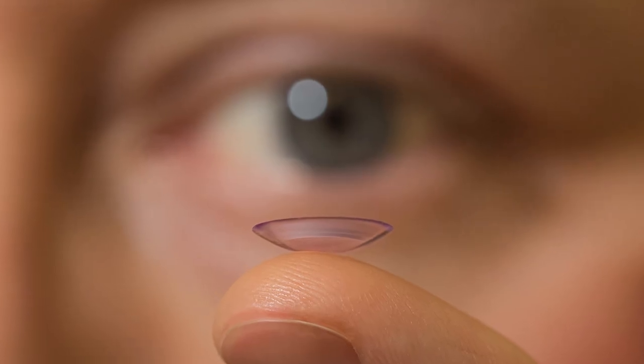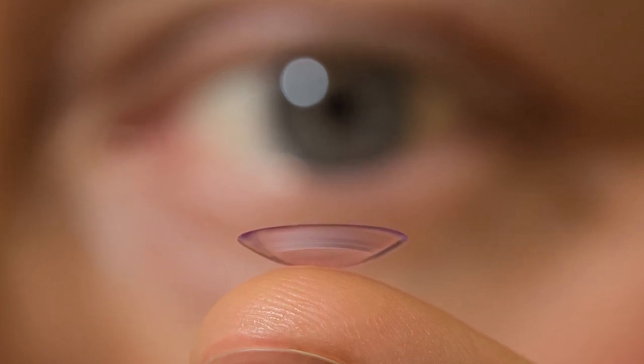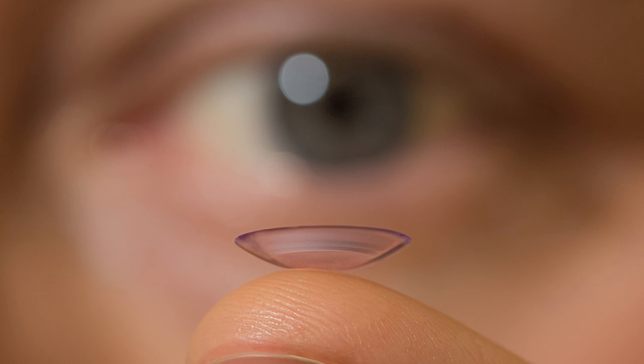The brain learns to adapt to using one eye or the other depending on the task at hand. If you are considering monovision, your eye doctor may recommend trying it with contact lenses first to see how well you adapt. It usually takes about two weeks to determine whether monovision is right for you.